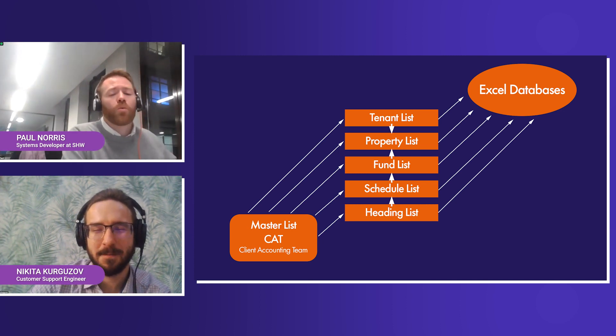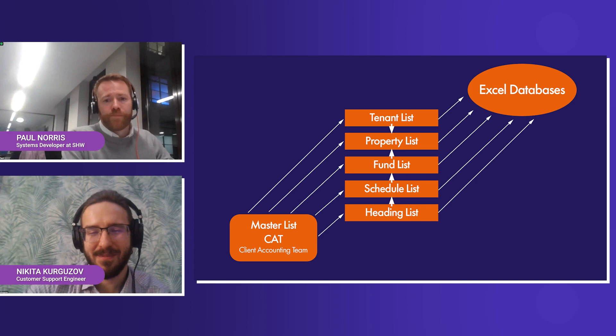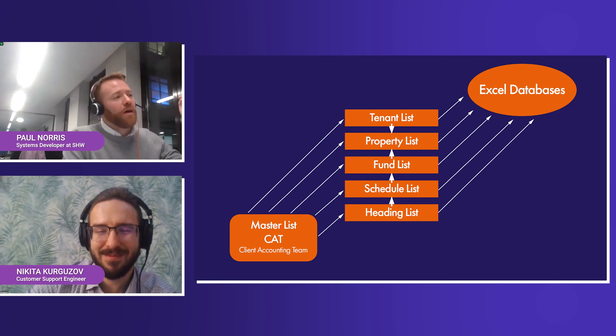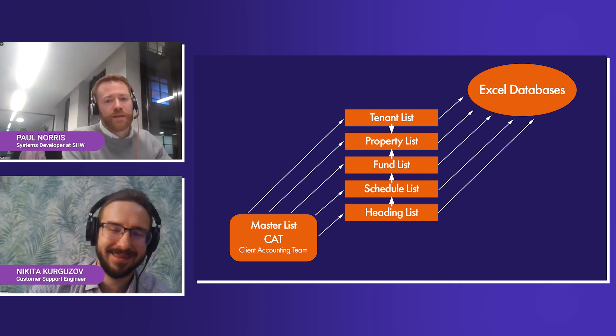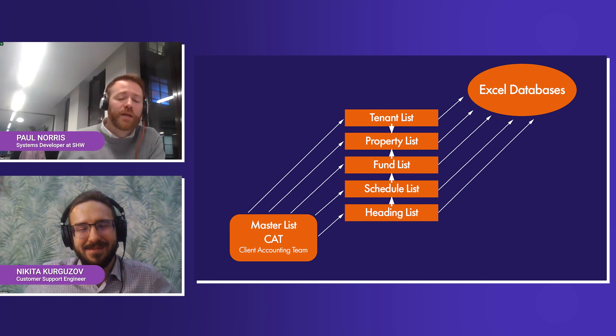We now have the property manager at one end who can pull real-time information. It's that property, that fund, that heading — they can't make a mistake, they can't guess, it's there in black and white. Therefore the instruction that goes to the accounts team or admin team is accurate.